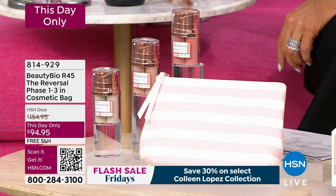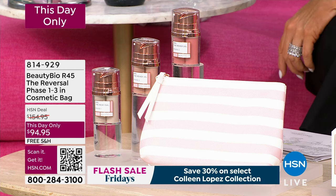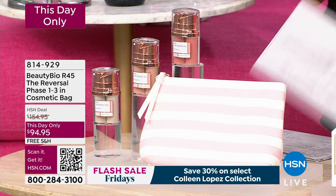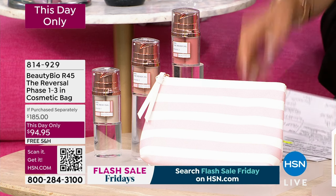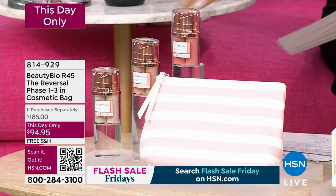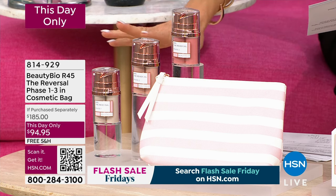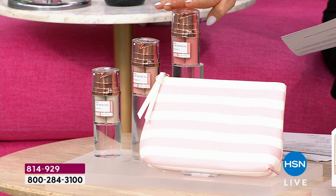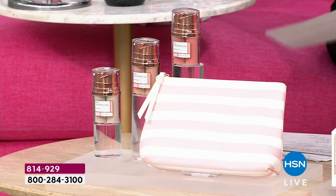It is a two-week system — so two weeks, four weeks, six weeks. In 45 days, we're going to change your skin. 50% less lines and wrinkles in 45 days. Just phase one, phase two, and phase three is $160 retail. We took $64 off and we're going to give you the cosmetic bag with results like this just for using the system once. We have Jamie O'Banion joining us today. This is the perfect Mother's Day gift. We have 350 of these.